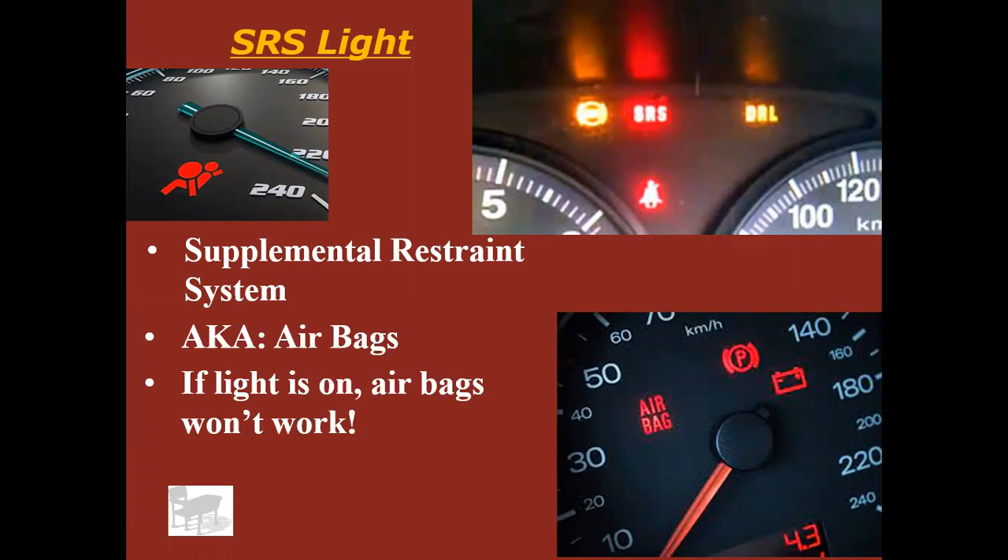If that light is on, your airbags aren't going to work. From most of what I've read on Fords at least — if that light is on, none of the airbags will work, not just whichever one is having the problem. So it's a pretty big deal and you want to get that fixed. However, it's not going to leave you stranded on the side of the road. If you grew up in cars without airbags, you may not care — but most customers are going to want this checked out pretty quickly.